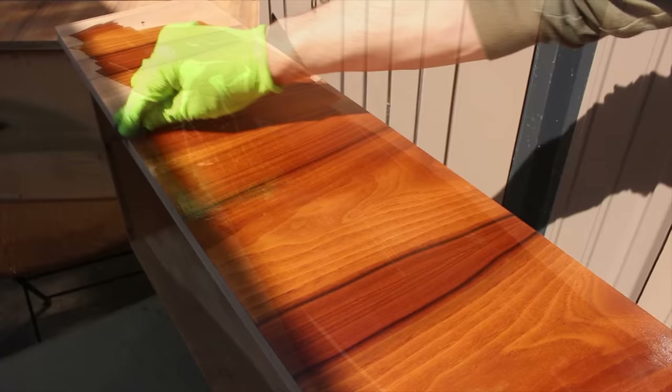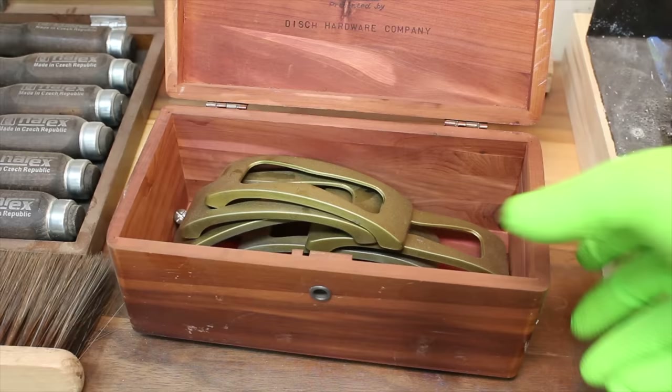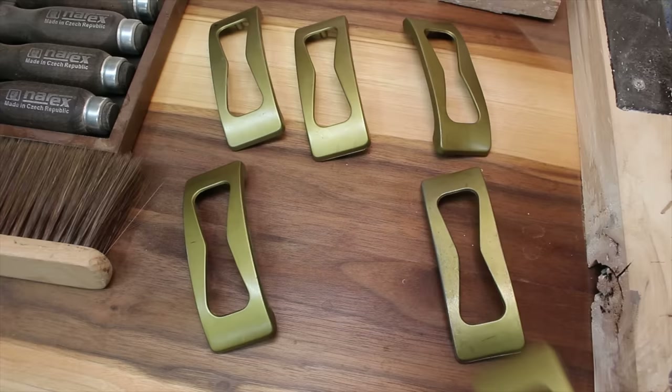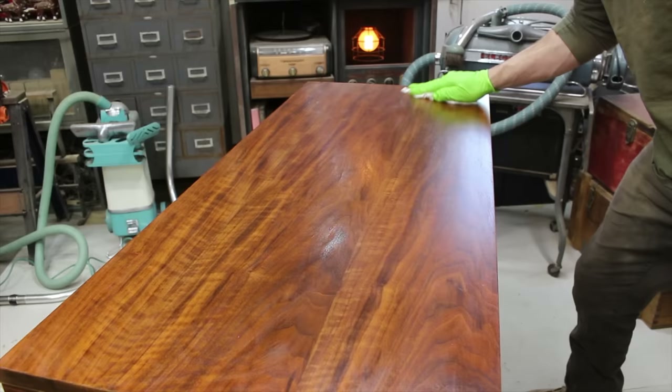I believe the drawer pulls are original to this furniture piece, and for that reason I'll use them. They're not my favorite, but I'll just clean them up. Some will still have normal wear and tear, and if the next owner decides to replace them, that would be okay.